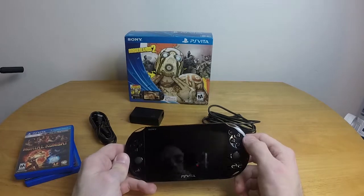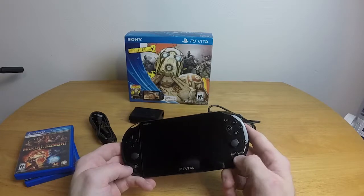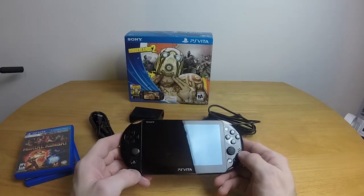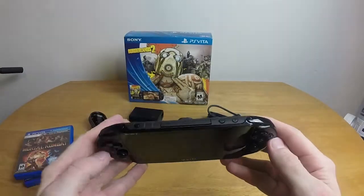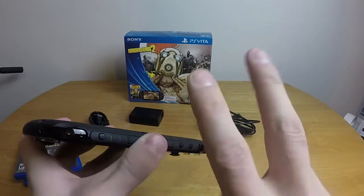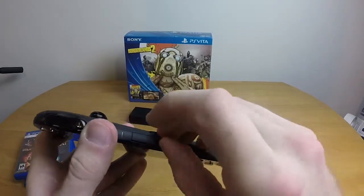We have our standard triangle, square, circle, X buttons — the standard PlayStation buttons. We have dual sticks, select and start, and a D-pad. We have the PlayStation Home button, which does exactly what it seems. We have stereo speakers on each side. On the top we have volume up and volume down, the power button, and two shoulder buttons. There are only two shoulder buttons due to space constraints.